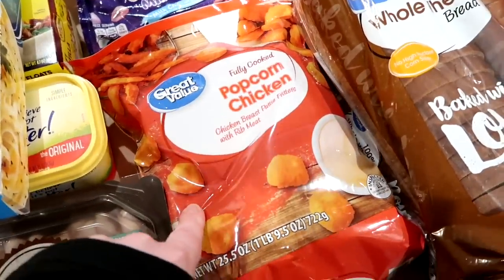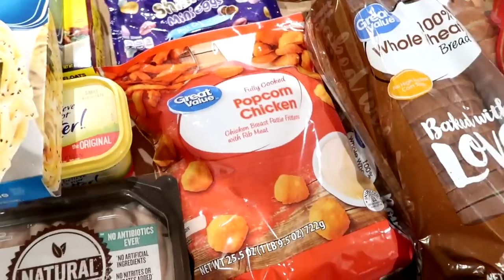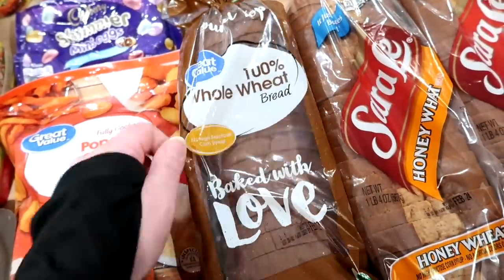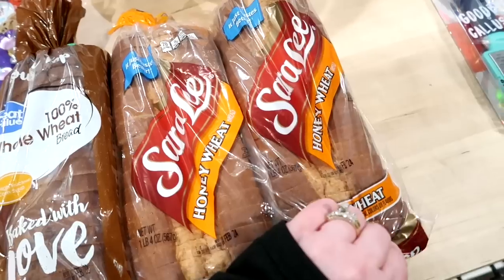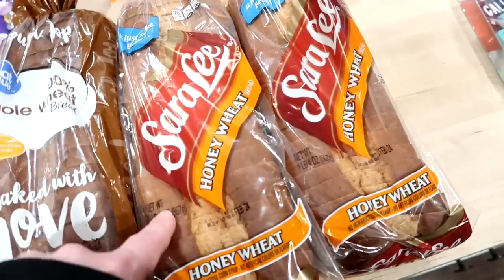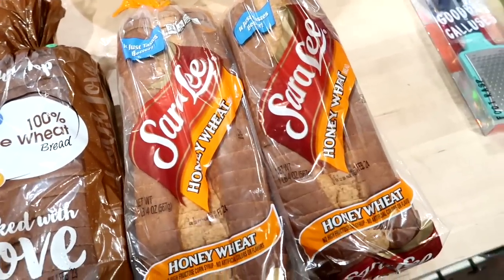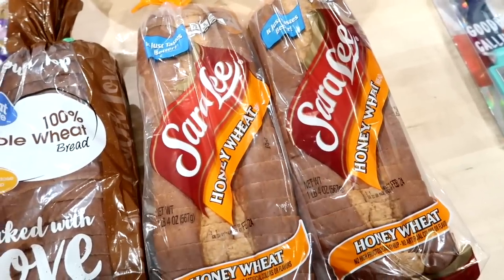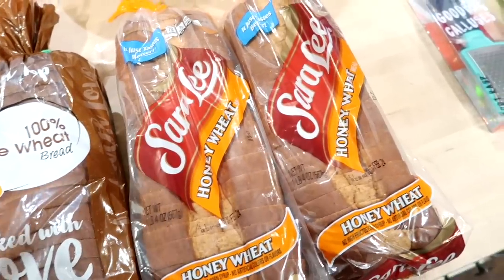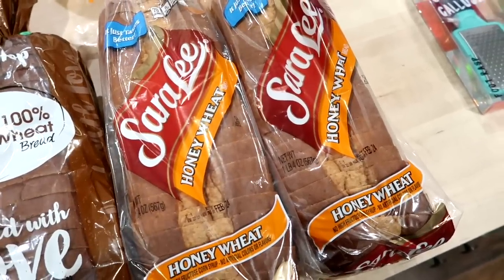I got a bag of popcorn chicken for one night this week — I'm not going to be home so the kids and Adam can have that with some tater tots I have in the freezer. I stocked up on bread: a 100% whole wheat loaf from Walmart, and two loaves of Sara Lee Honey Wheat that were on sale at Hy-Vee for $1.48, which is way on sale from the usual price. Those two are going in the deep freeze. If you have questions about freezing bread, I've never had it get freezer burnt. I use it up fast and my deep freeze is colder. Just take it out, put it on the counter, and let it thaw for about three or four hours.